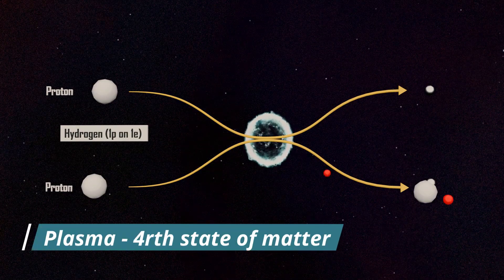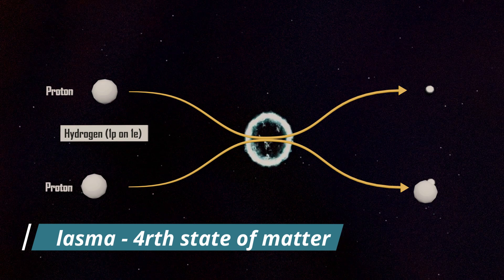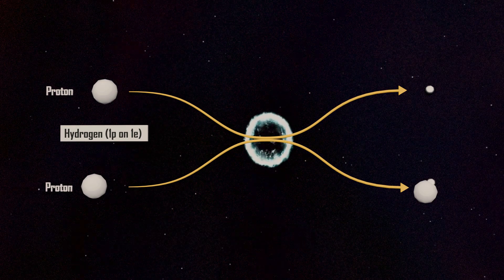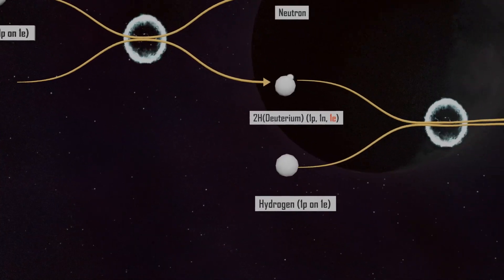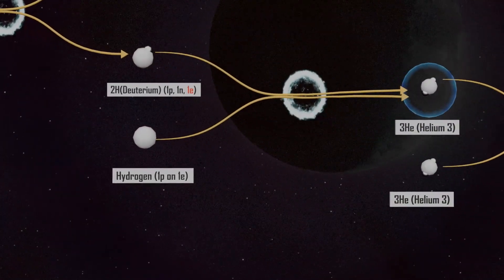This state of matter is known as plasma, the fourth state of matter. An important point to note is that while more atoms continue fusing in the process, electrons don't play a direct role in fusion; in plasma, electrons are free and do not exist in bound form.